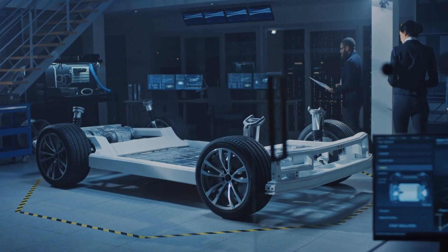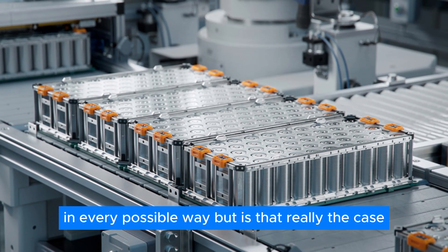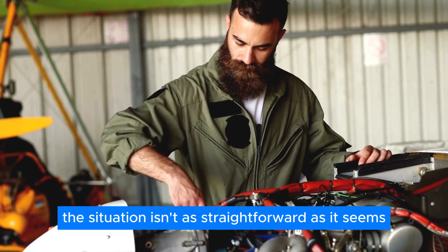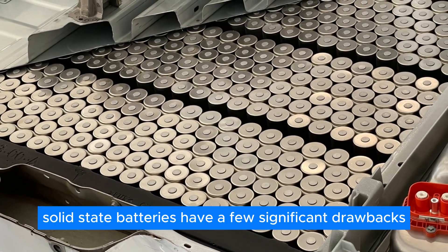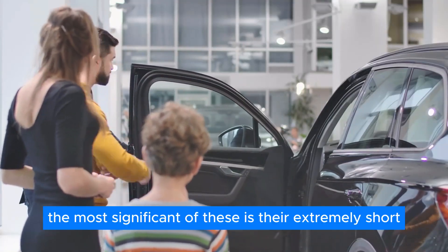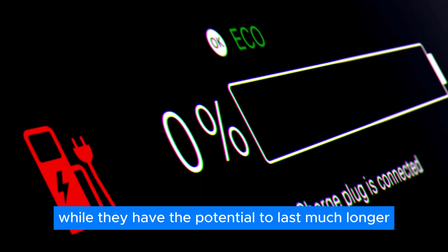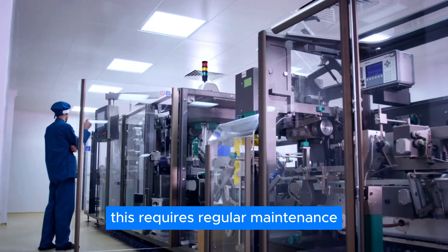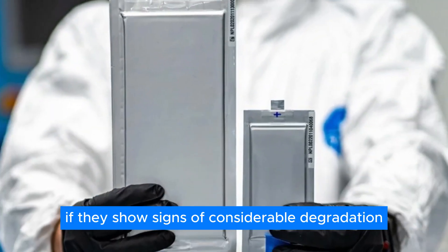It seems pretty clear that solid-state batteries are superior to regular batteries in every possible way. But is that really the case? Unfortunately, the situation isn't as straightforward as it seems. Despite their many advantages, solid-state batteries have a few significant drawbacks that have prevented widespread use. The most significant is their extremely short real-world life expectancy. While they have the potential to last much longer than regular batteries, this requires regular maintenance, with electrolytes needing to be checked and replaced if they show signs of considerable degradation.